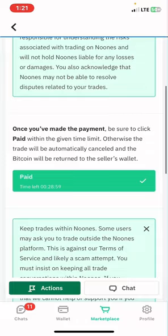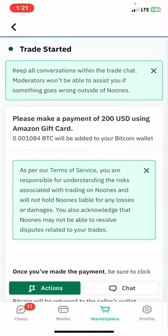Once you send the gift card code, the vendor is going to redeem it and release your bitcoin into your wallet. It is as simple as that. Thanks for watching my video — subscribe to my YouTube channel and turn on the notification bell icon.